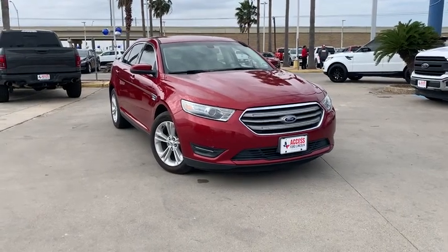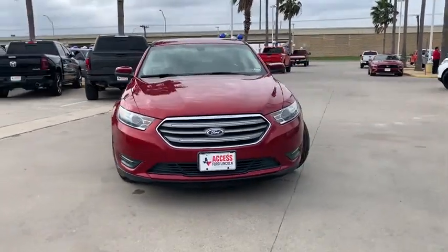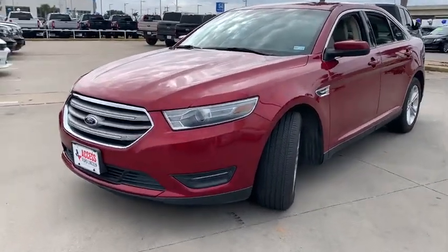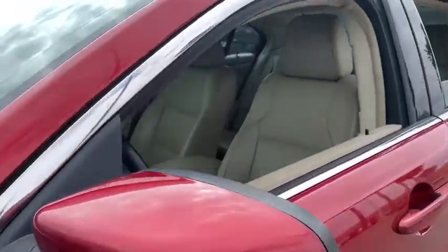Come test drive the 2013 Ford Taurus. This is it — crafted by an obsessive engineering and design team, the Taurus was created to compete with some of the world's best.